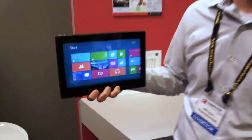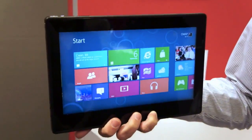I'm just going to pull back right now and show everyone. It is Windows RT running on TI OMAP, correct? Absolutely right, this is our development platform for Windows RT running on the OMAP 4470 platform.